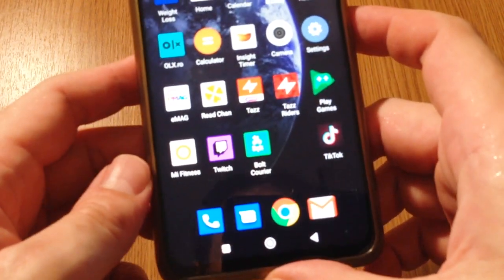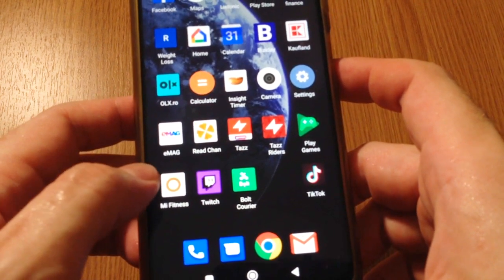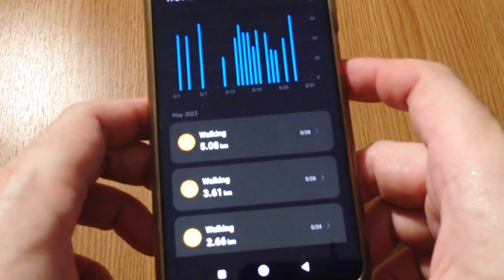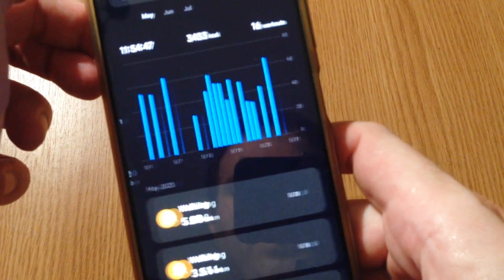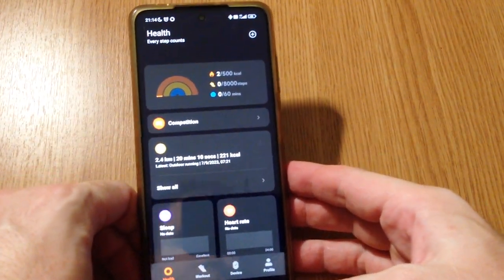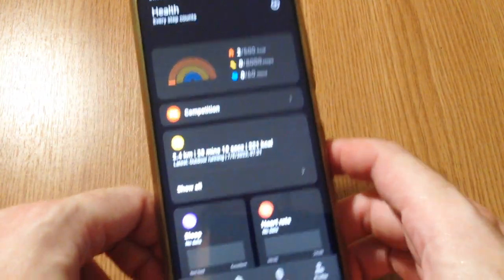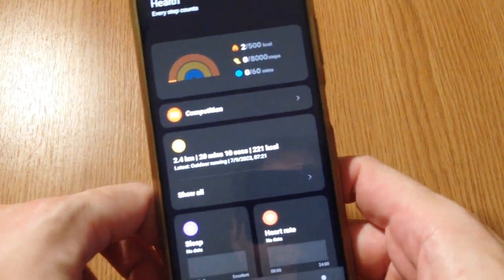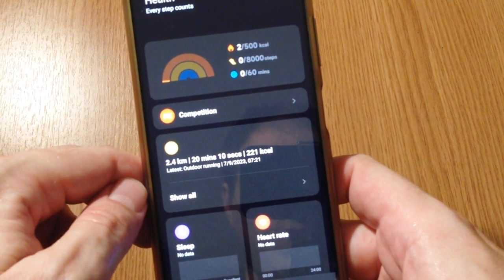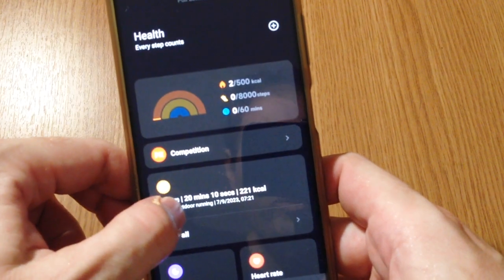So how do you fix this issue? Most likely your watch is connected to your phone through the Mi Fitness app. In order to fix the issue, you start the Mi Fitness app.